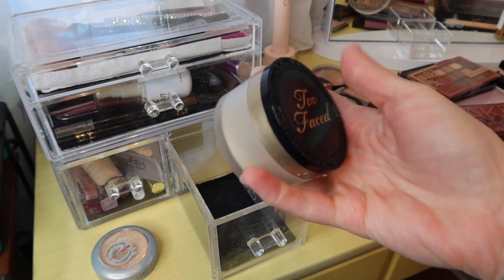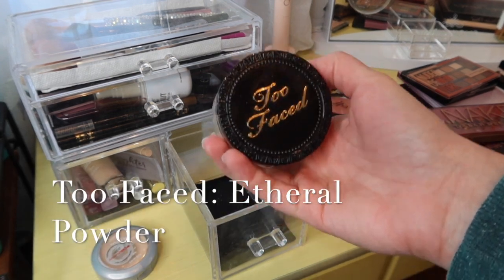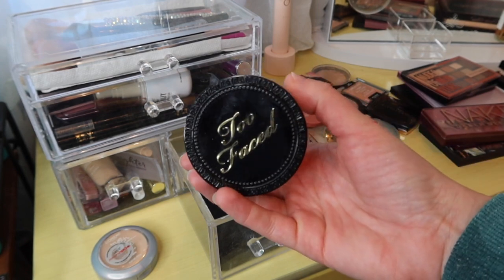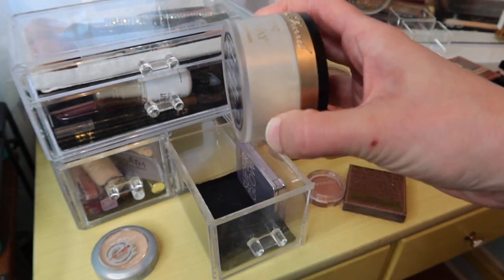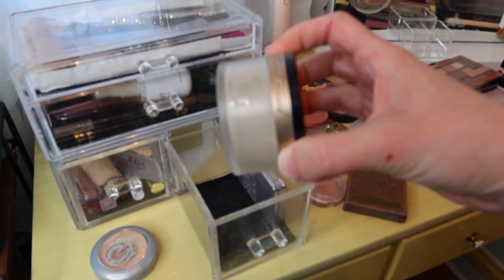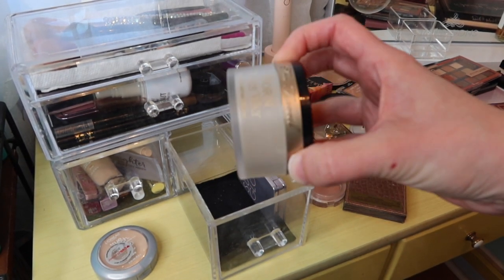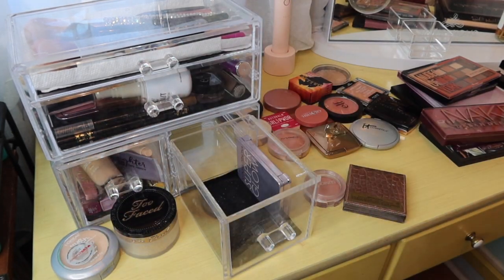Here is the other powder I'm using — the Too Faced Ethereal Powder. It did go offline for a while but it's back, though I'm not sure if it's the same formula. Mine's a few years old at this point and I've used a good bit of it. I'm just going to keep both of these powders in here until they're used up.